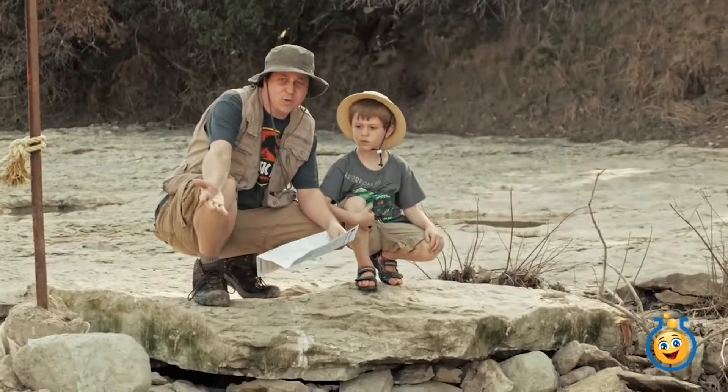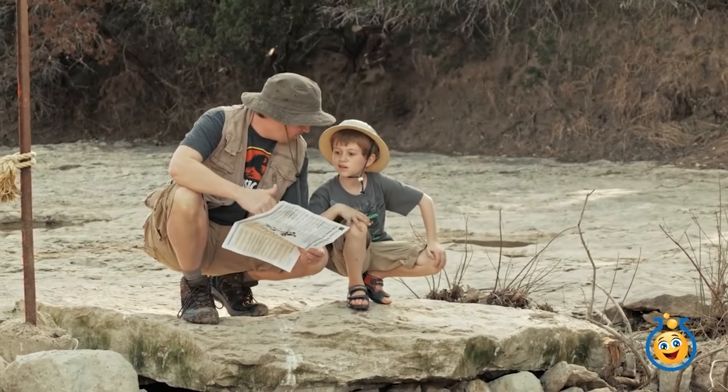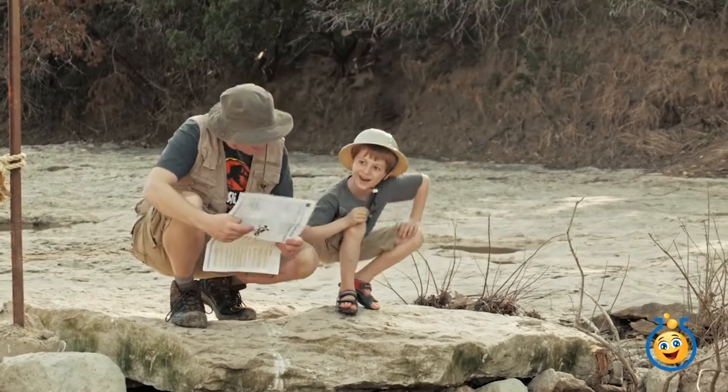Oh man, the dinosaur tracks are under water today. It must be that flood we had the other day. Oh well. Hey, you know what? I think I see the gift shop on this map. Let's go see if we can find a new dinosaur toy. Yeah, come on, let's go.